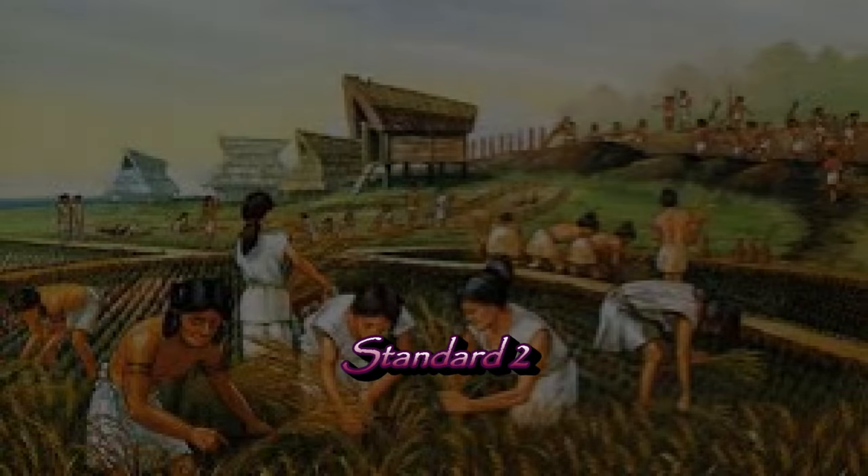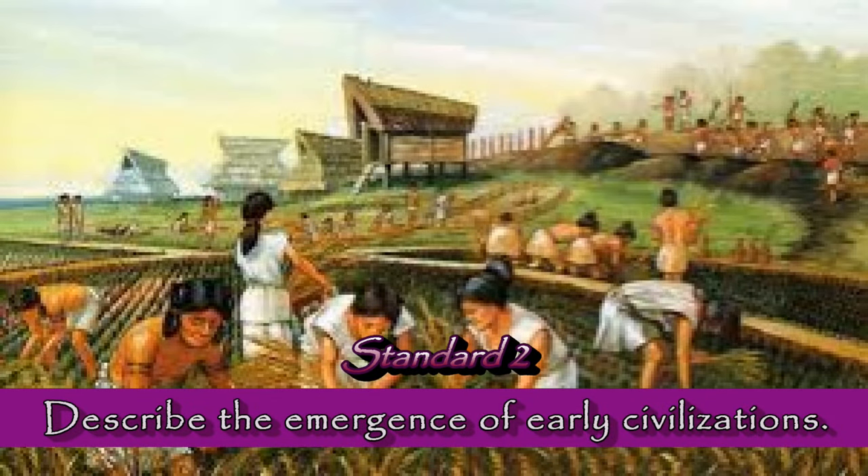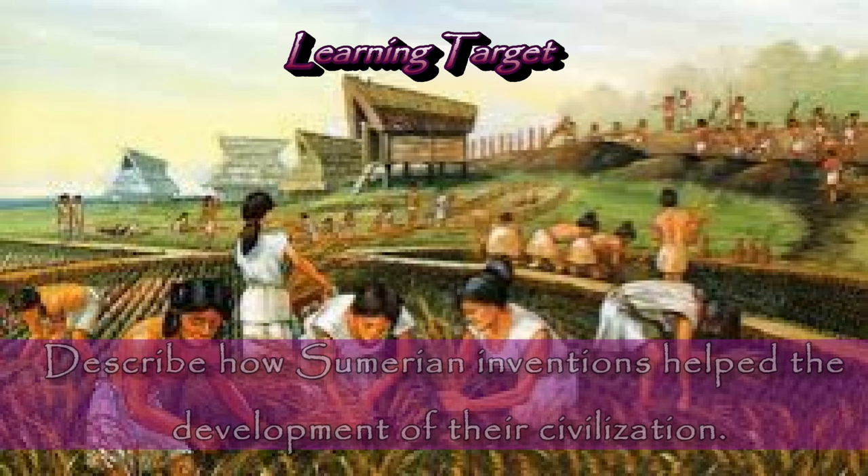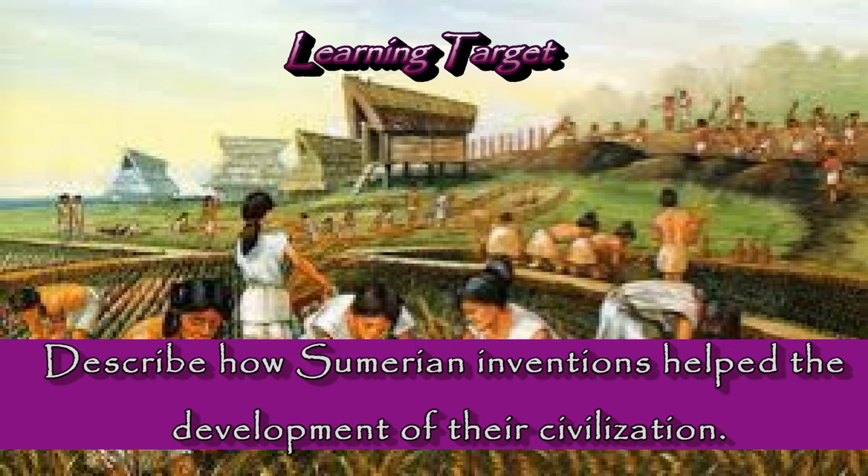Let's go ahead and take a quick look at our learning goal and our learning targets for today's lesson. Our standard is going to be to describe the emergence of early civilizations, our learning goal is going to be to summarize the important achievements of the Mesopotamian civilization, and our learning target is going to be to describe how Sumerian inventions helped the development of their civilization.